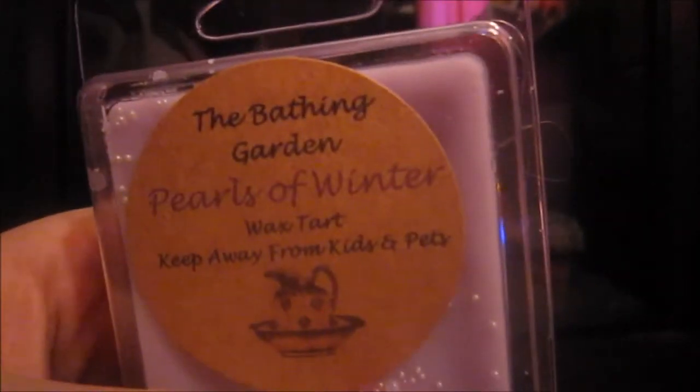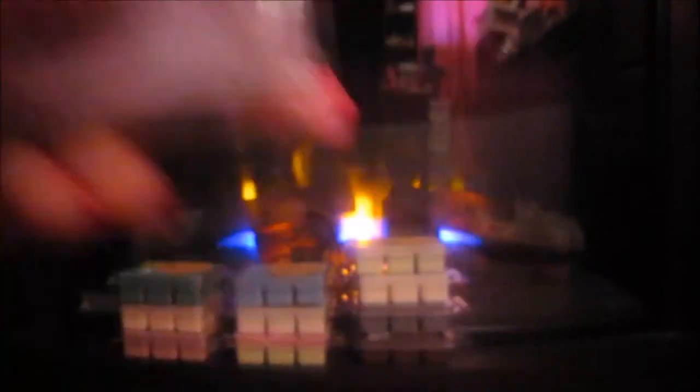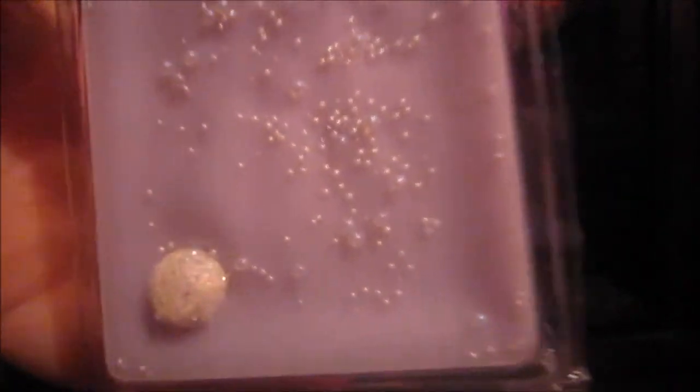The next one I got is Pearls of Winter. It's this light lilac lavender color and it's got white beads and a white little ball on it. This smells so good — to me, it smells like Winter Candy Apple from Bath and Body Works, but then again it might not smell like that to someone else; all of our noses are different. You can smell the apple and get a candy smell. It's really good.